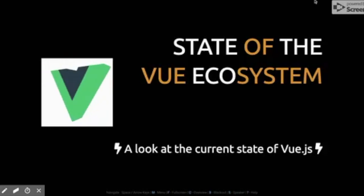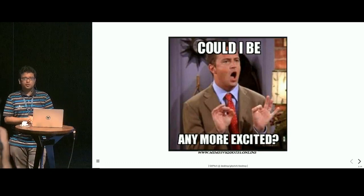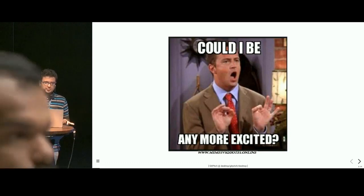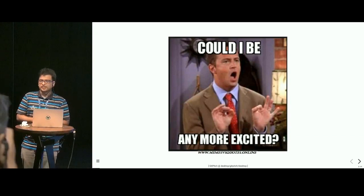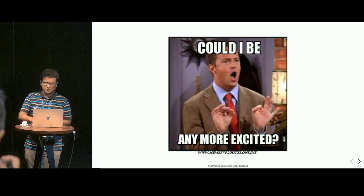Hello everyone, I'm super excited to be here at India's first classical Vue conference. Let's start by taking a look at the current state of the Vue ecosystem, its community aspects, and some of the recent technical developments. So sit back, relax, and enjoy the Vue.